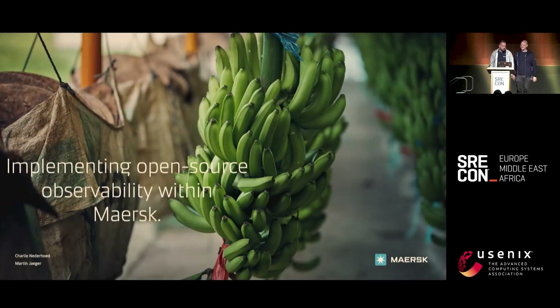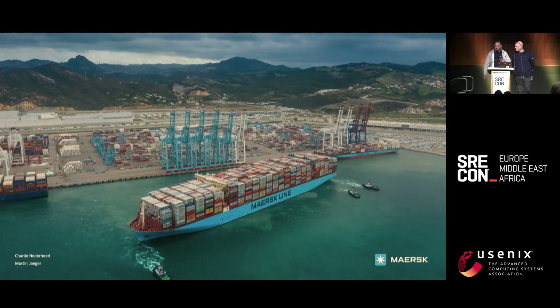Welcome to our talk about implementing open source observability within Maersk. You might ask yourself why are we showing bananas? Maersk ships one in three of the bananas in the world. So if you eat three bananas, one of them is delivered by Maersk. If you eat ten, it's three. If you eat a hundred, you'll get a tummy ache, I can promise you.